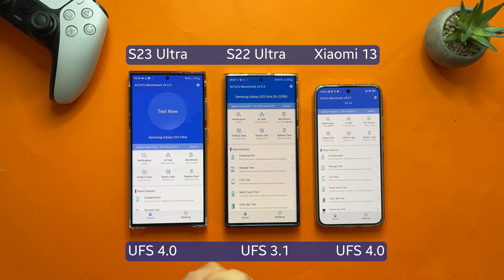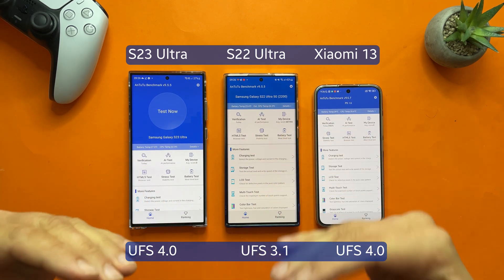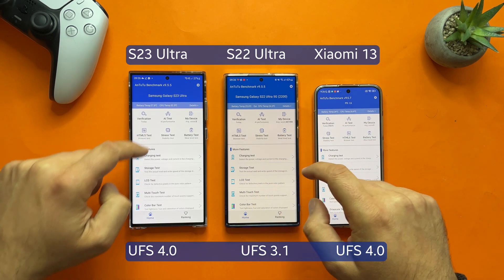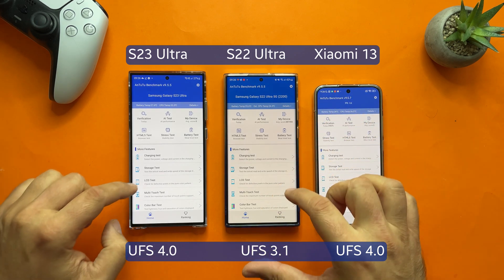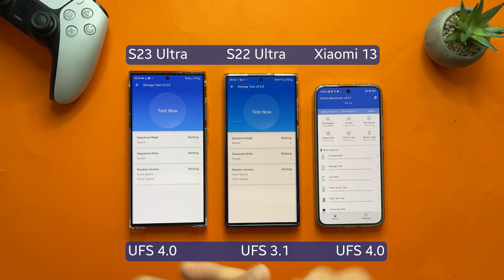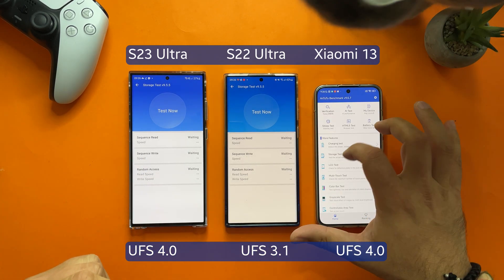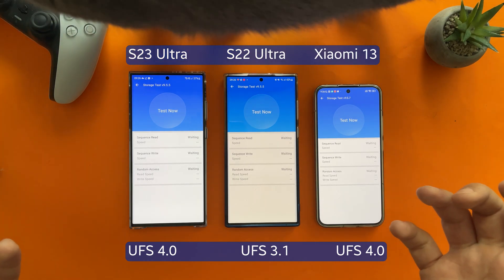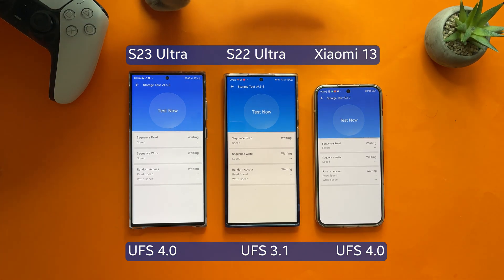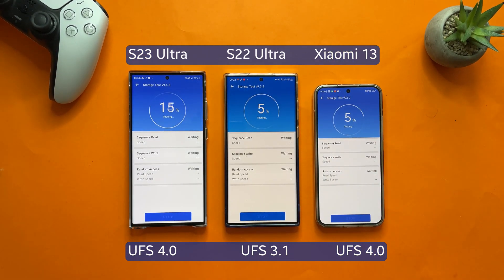I also brought the S22 Ultra as a reference — it's running UFS 3.1, which should be significantly lower in speed. Some users suggested using the storage test from AnTuTu, so I'm going to run the AnTuTu storage test, then AndroBench, and then one more benchmark to compare. My cat keeps crashing my video, but let's just start the test.